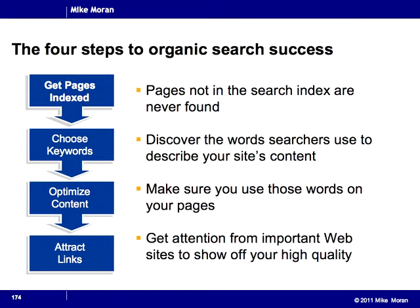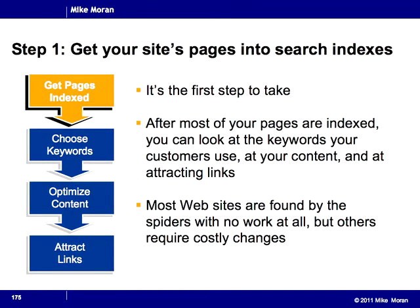So before we even look at getting your site indexed, that's only the first step of how we need to go after organic search. Chapter 10 is the first of four chapters in which we're going to go over things you do for organic search. The four things are: to get your pages indexed, to choose your keywords in chapter 11, to optimize your content in chapter 12, and to attract links in chapter 13. These four chapters are the steps you have to take to succeed in organic search, and we're now going to drill down into the first step — getting your pages indexed.